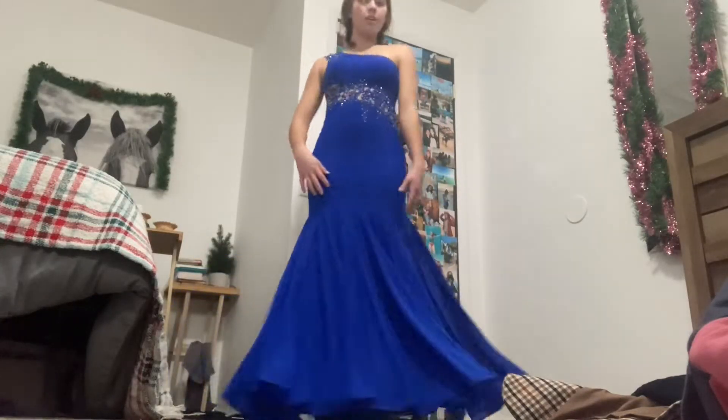We're going to put it on — this is so pretty, it's like a mermaid dress. Let me show you the bottom of it. Oh my goodness, are you kidding me? She looks so good!